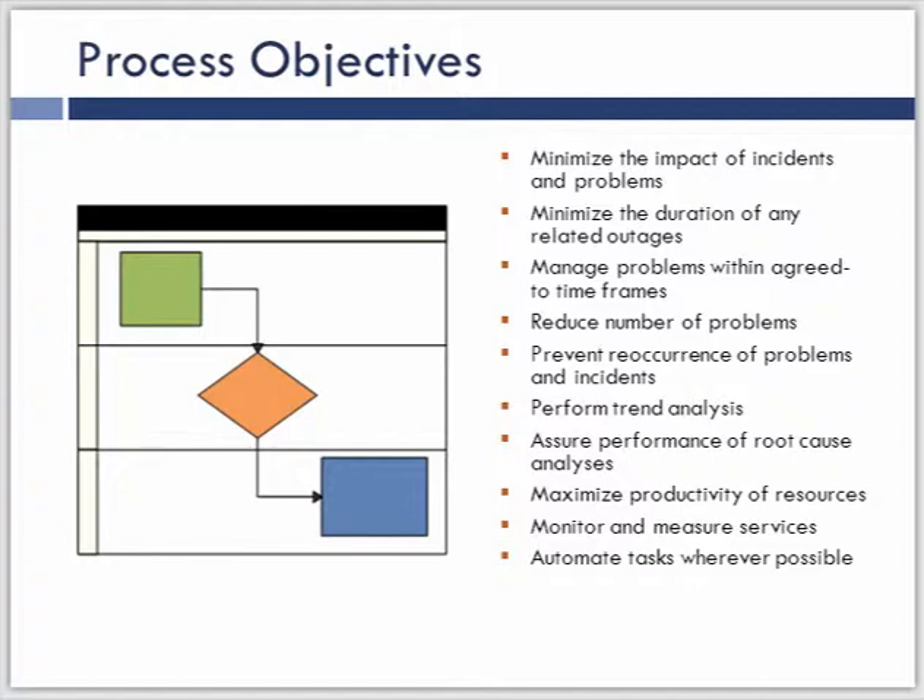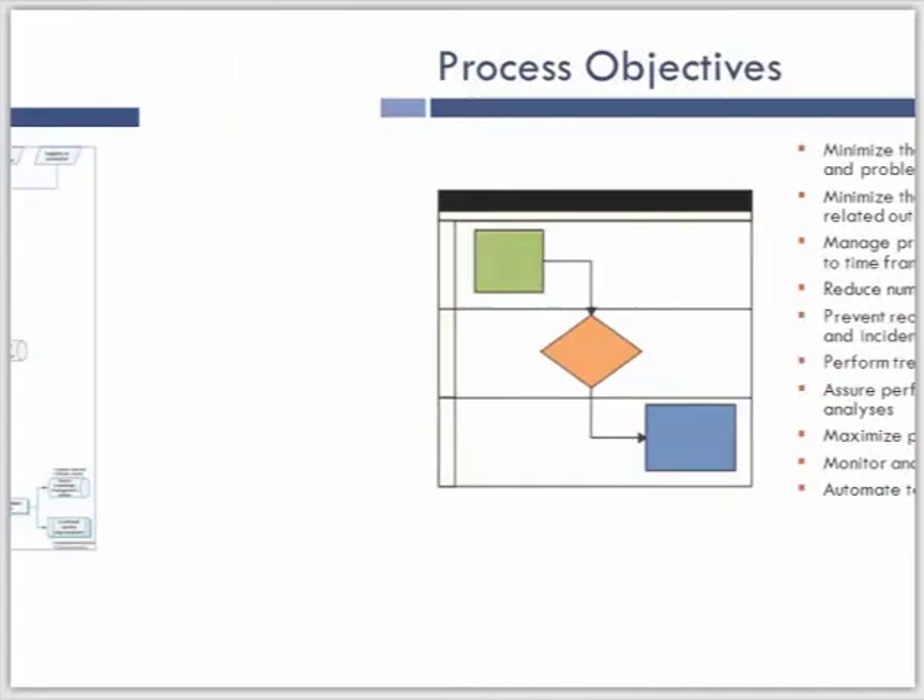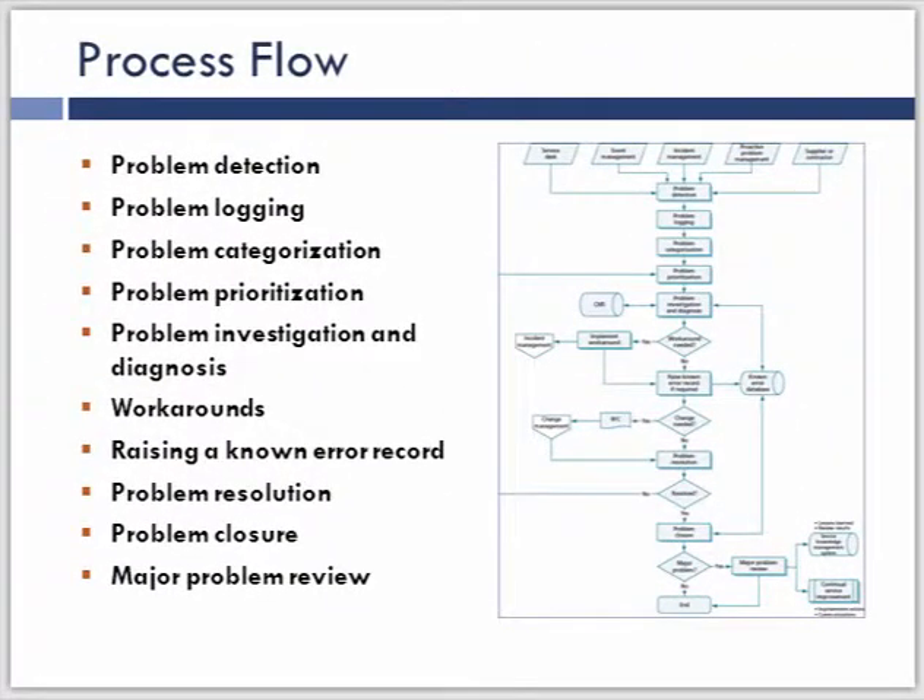Here is the high-level flow coming out of the ITIL 2011 version. This is just a little bit of variation on what happened in the Version 3 problem management book. There's a lot more value in the new version with much more definition around proactive problem management and around known error records being created. If you haven't had a chance to view the 2011 syllabus for problem management, it is definitely an improvement — there's a really good value add in getting the service operations book in the 2011 edition.